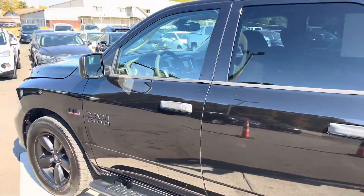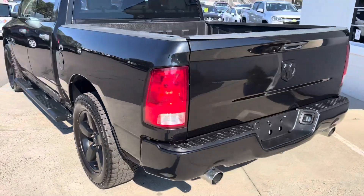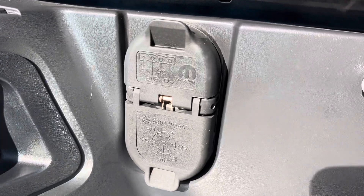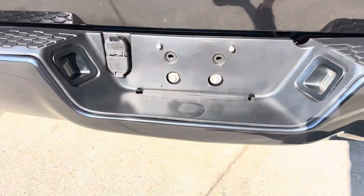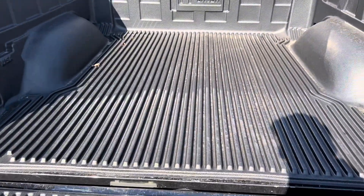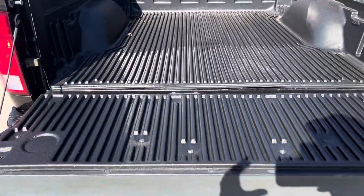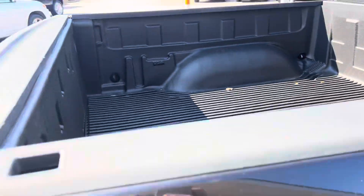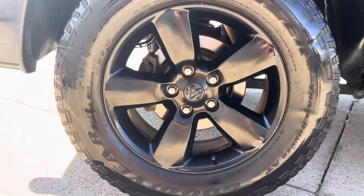Super clean back here. Here are your tow plug-ins and a spot for a hitch — it does not currently have a hitch on it. Here's the bed, the tailgate works good as well. Nice clean liner down there, and the tires and rims are looking good.